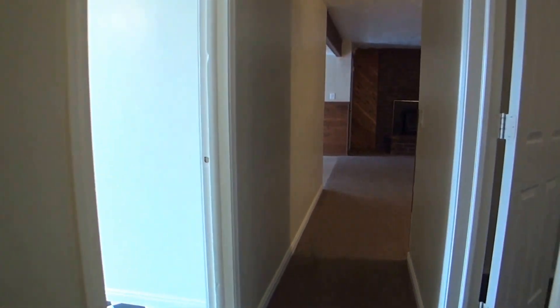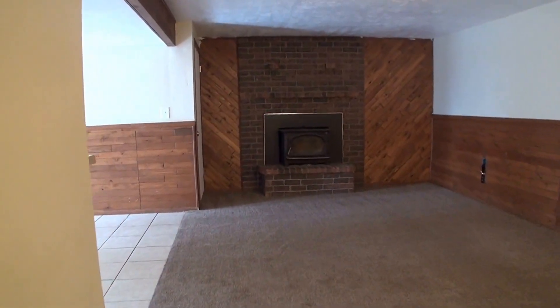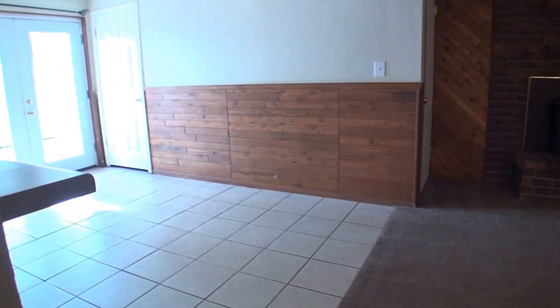This concludes the video tour. Again, if you like what you see and you're ready to take the next step and get into this beautiful home, simply log on to westpropertymanagement.net. Click on Tenant Application, and we'll start the process to get you moved in.